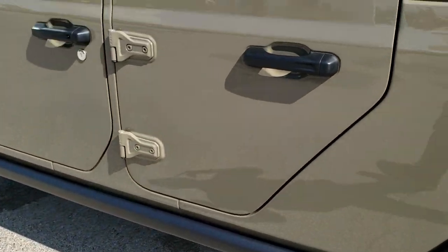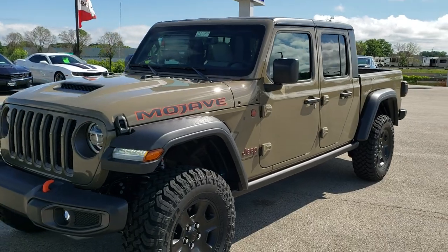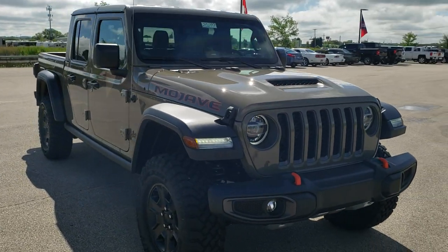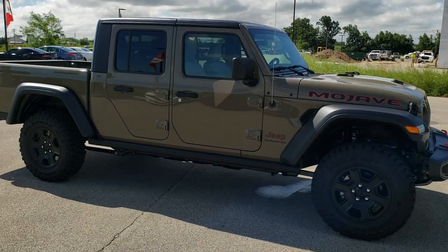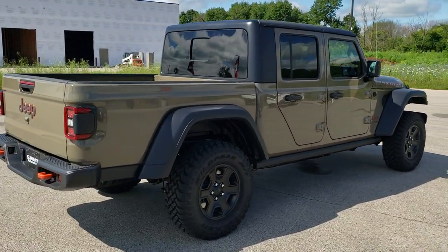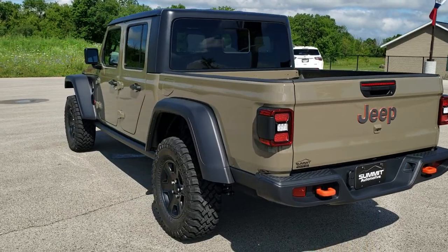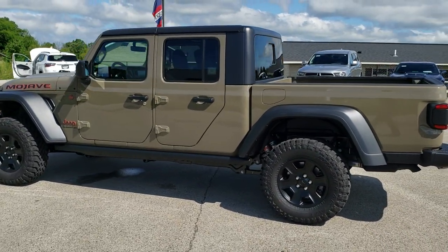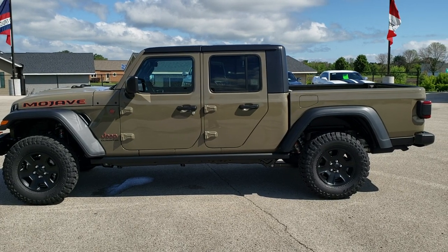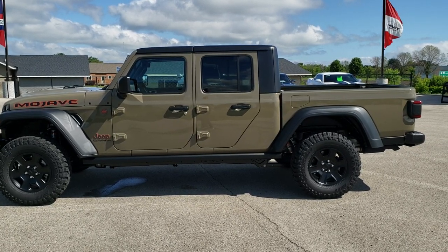I'm going to do one final walkaround. I'd personally like to thank you for checking out the video today, and hopefully from watching this HD video you'll have a good idea of what the Jeep Mojave has to offer. You've got to check out the Gator Green Clear Coat — personally my favorite color on the Gladiators right now. See more pictures of this Jeep or one of our other 450 new and used cars, trucks, SUVs, and more at www.summitauto.com. Remember to like, subscribe, and share — thanks for checking out this 2020 Jeep Gladiator Mojave in Gator Green.